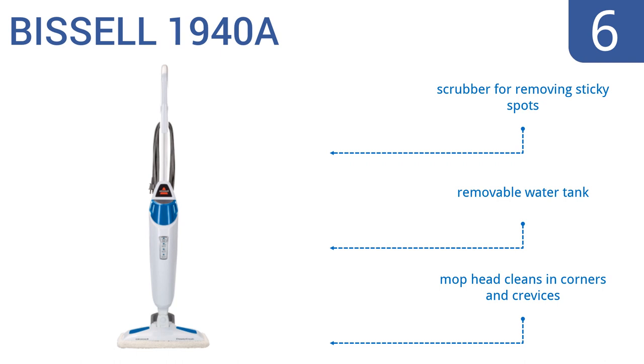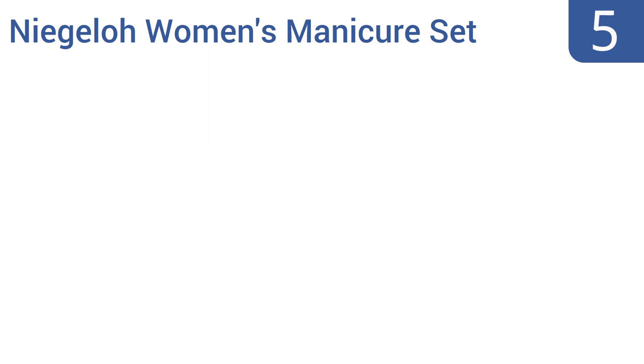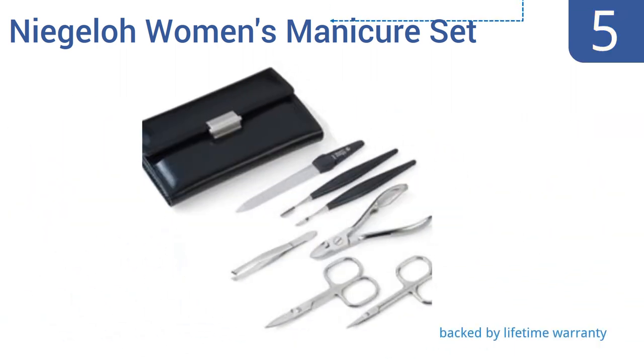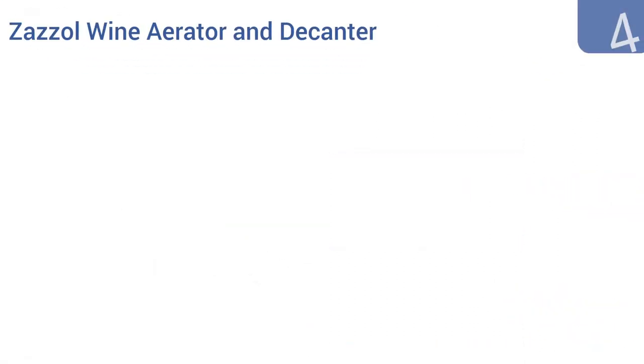Halfway up our list at number five, this Needle Lobe women's manicure set comes with seven top-quality tools that allow for the ultimate home nail care management. All of the tools are made in Solingen, Germany using high carbon steel. This is an expensive set, but it will last for years and years to come. It's backed by a lifetime warranty and comes with a black leather case and nickel-plated tools.